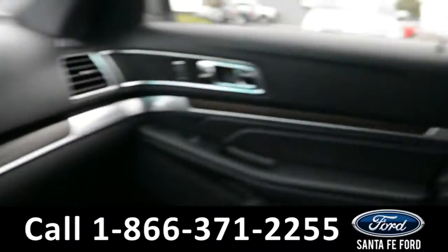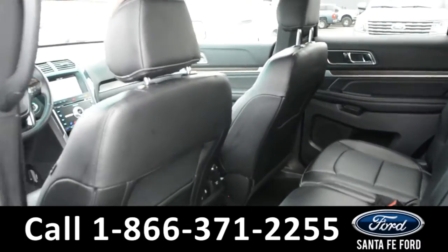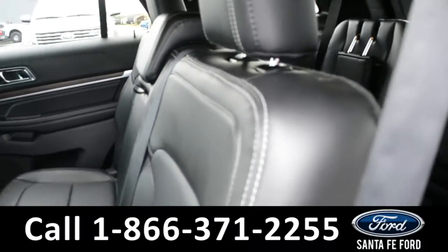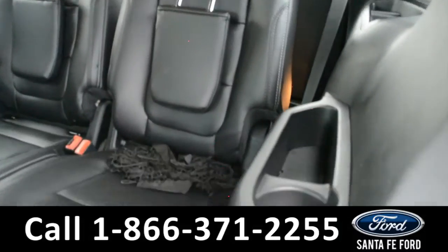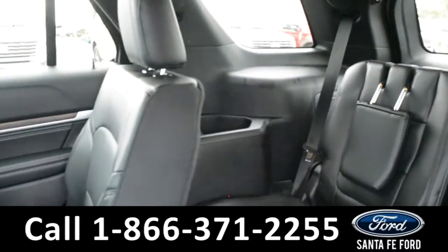Now let's take a quick look into the back rows. Here's a view of the back row where there are rear climate controls. These seats do fold down for additional storage space, as well as access to a third row that has storage compartments on the side panels.